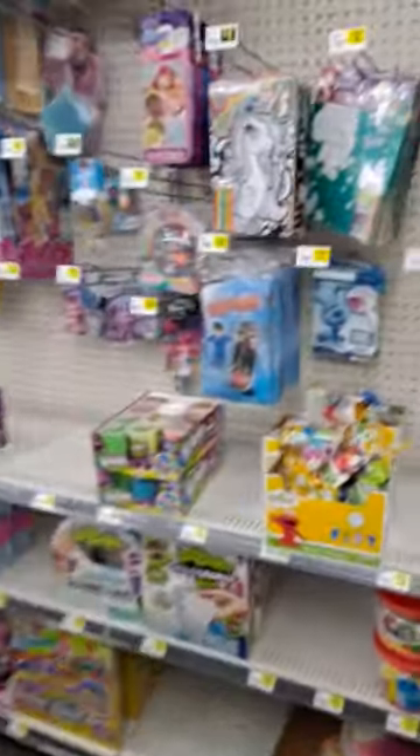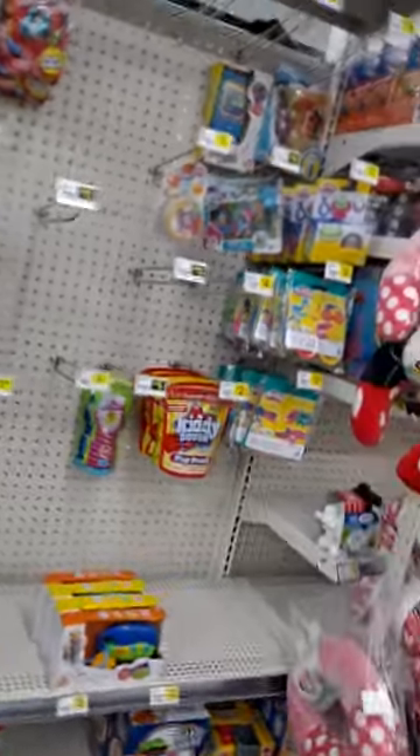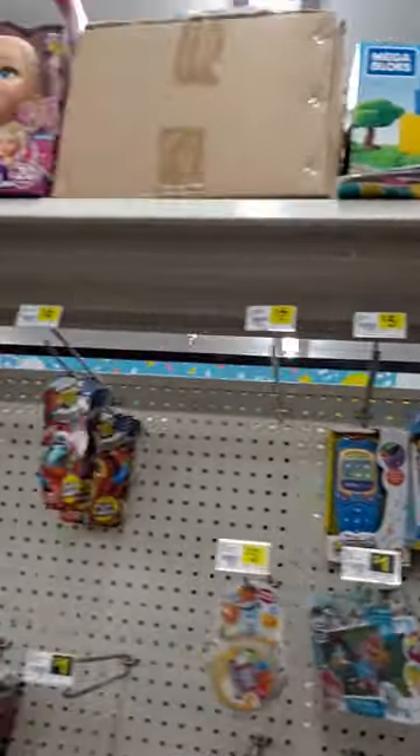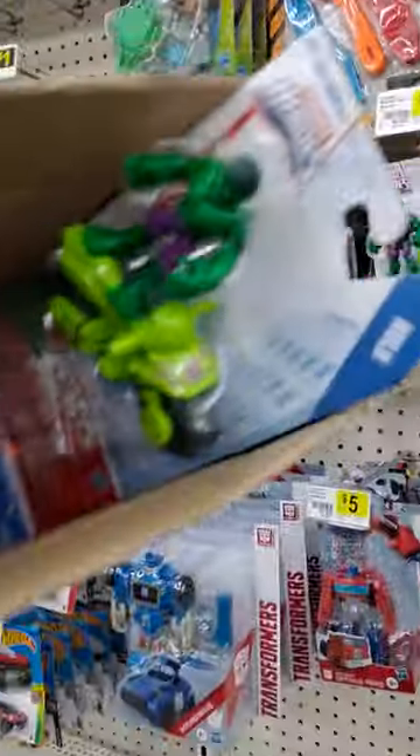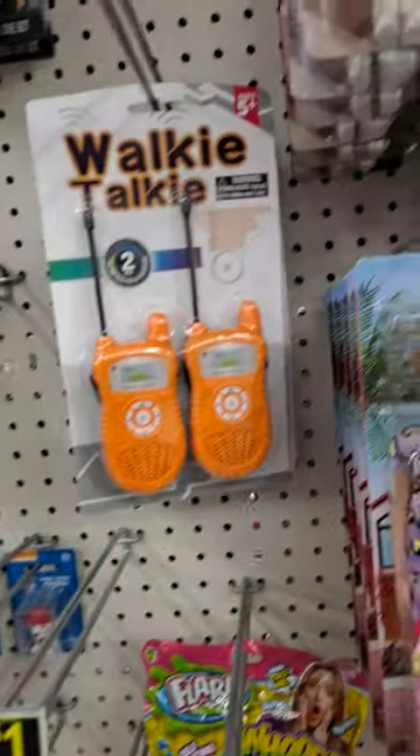Lego here. Last time we got a whole bunch of Pokemon here, but let's see if we can find some core toys. These guys are fun — stuff up here, Ryder, Hasbro.